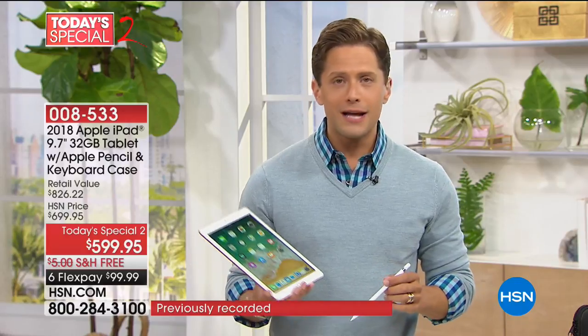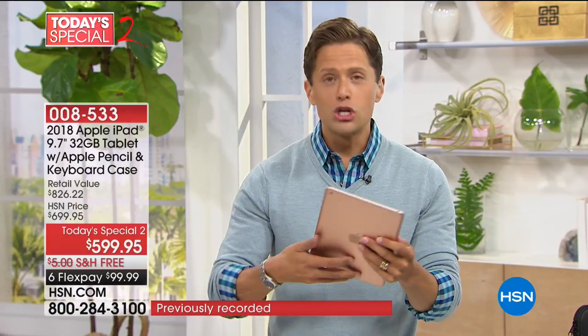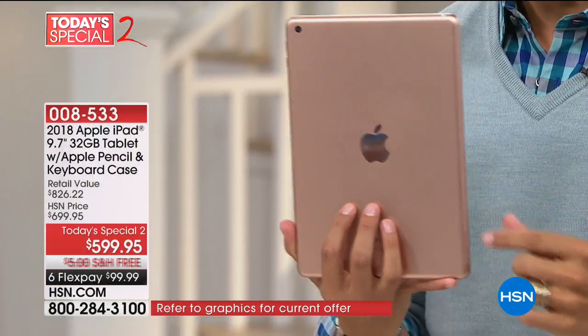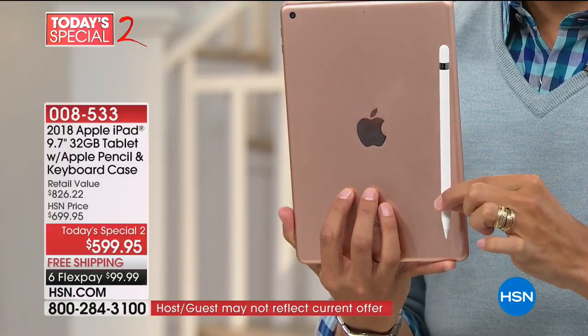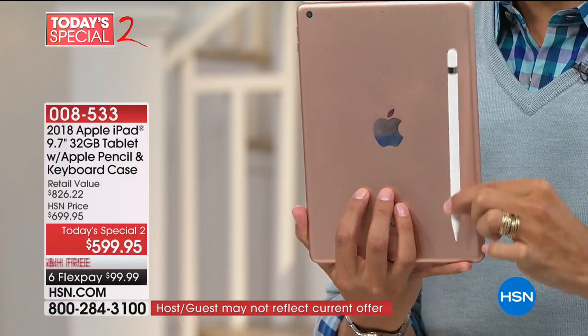Today, for the first time ever, not only are you getting your top-of-the-line newest model — the 2018 Apple iPad — you are also getting the $100 phenomenal, one-of-a-kind Apple Pencil included with your purchase.